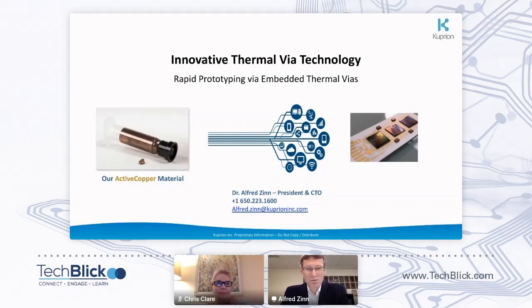Good morning, good afternoon, and good evening, wherever you are. My name is Alfred Zinn. I'm the president, founder, and CTO of Coopvernon, Inc. We're located in beautiful Silicon Valley, even though it's raining right now, so it's kind of cold.